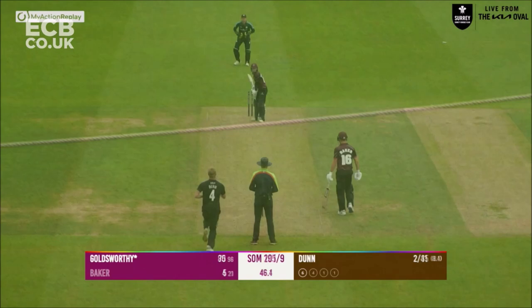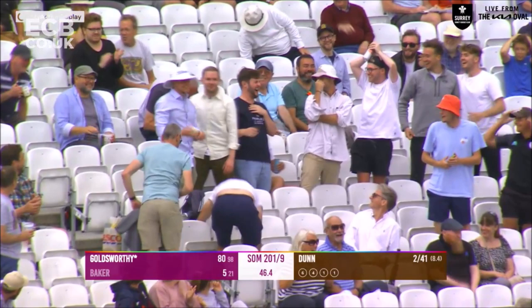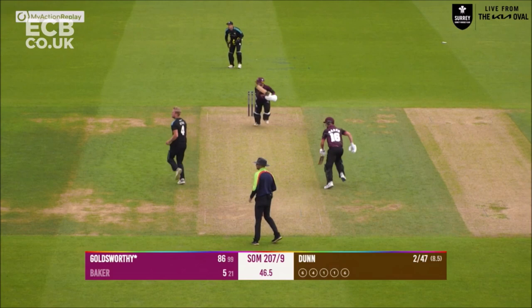Dunn is into Goldsworthy — Goldsworthy goes again, high, high into the Galadari stand for six! What a good over this is for Somerset and what an innings this is turning out to be. Dunn is into him and he drives — oh he's driven that well, he's driven it too well, it's past the diving fielder at extra cover.